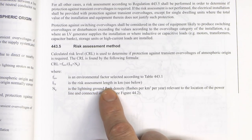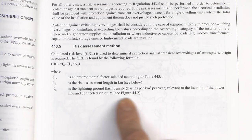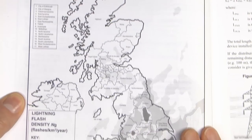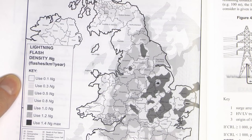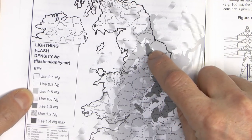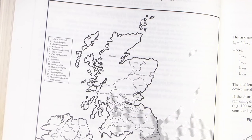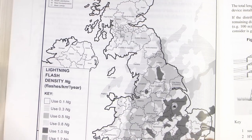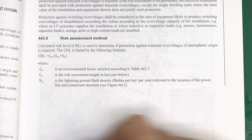LP is the risk assessment length in kilometres, which we'll look at on the next page. NG is the lightning ground flash density relevant to the location of the power line and connected structure, from Figure 44.2 - this map of Britain. In terms of getting the NG figure, all you've got to do is locate on the map where the installation is. For example, I'm located in North Dorset, which is just about here. That's a mid-grey colour, so over here in the side it's 0.5. And if you happen to live in North Yorkshire, that's a much darker one, so there you would use a value of 1. And if you happen to live up in the Highlands of Scotland, the value is the white one, which is 0.1. So that's just a question of locating it on the map and selecting the appropriate value.